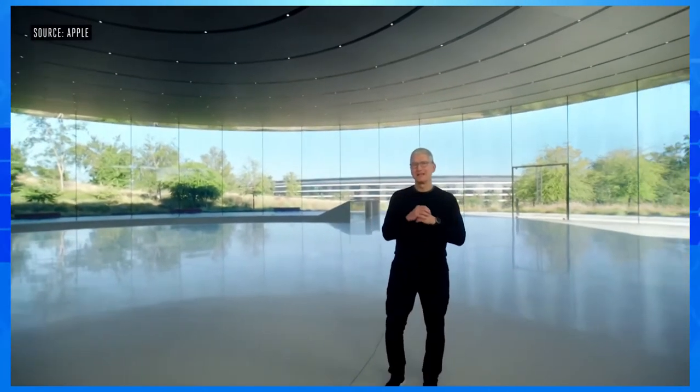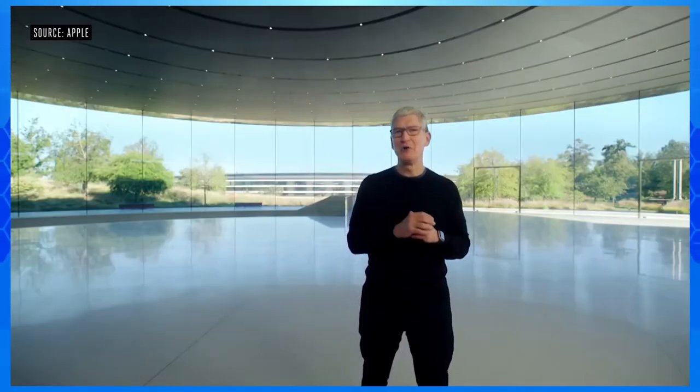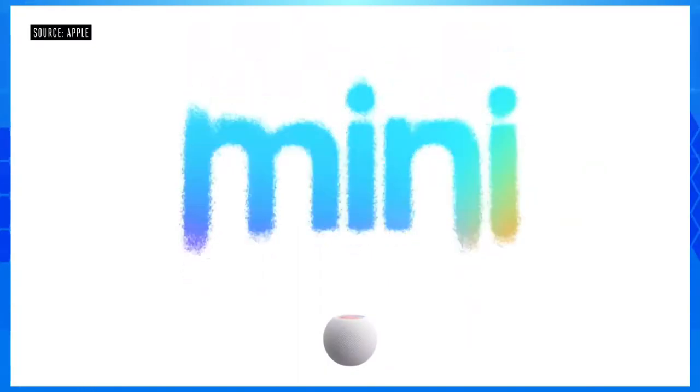Hello and welcome back to Apple Park. I am so glad you could join us today. I'm excited to introduce the newest addition to the HomePod family. This is HomePod Mini.